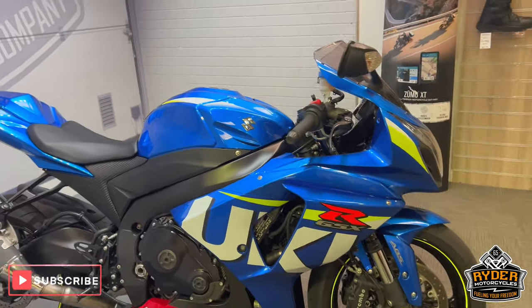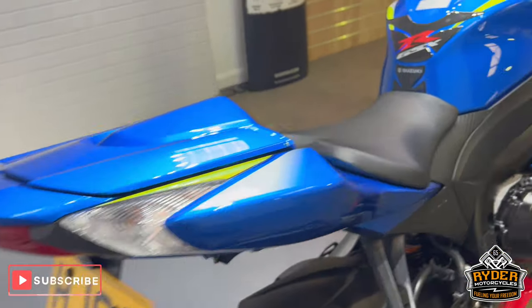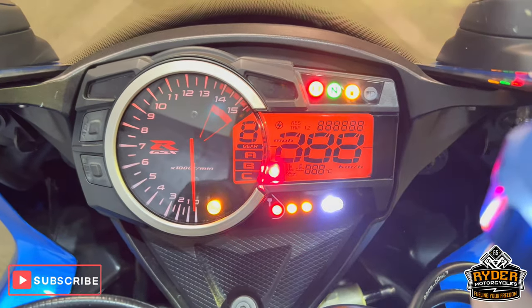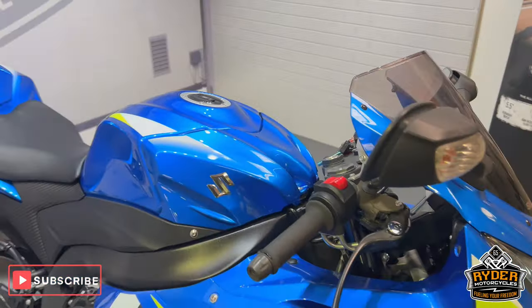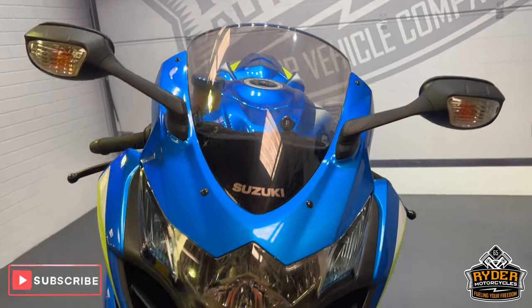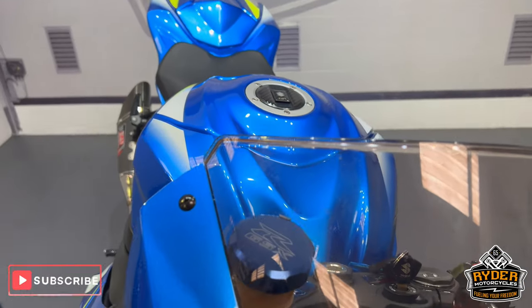Today we've got this really nice Suzuki GSX-R. It's a 66 plate. The mileage is 13,347. This is the final walk-round video after the bike's had a valet, just to show you anything we've come across or any extras on the bike. We'll start off on the front.